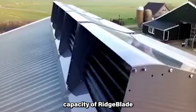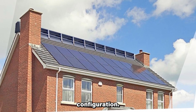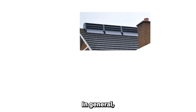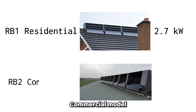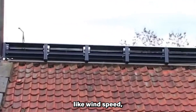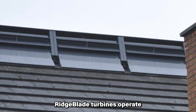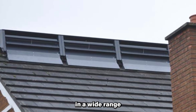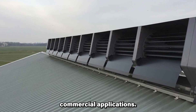The power generation capacity of Ridgeblade wind turbine products varies depending on the model and installation configuration. The RB1 residential model can generate up to 2.7 kilowatts of peak power, while the RB2 commercial model can generate up to 25 kilowatts of peak power. The actual energy generated depends on factors like wind speed, wind direction, and the turbine's size and shape. Ridgeblade turbines operate in a wide range of wind conditions, providing significant energy for residential and commercial applications.